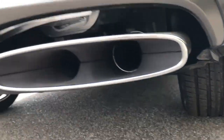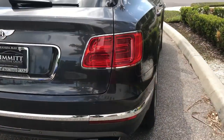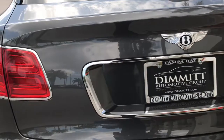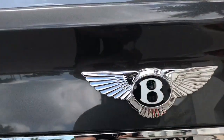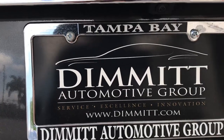Look at the treads on the back of the tires. 285s. B's in the lights — you see the lights got B's in them. B's in the back of the taillights. Bentley Logan, that's where we're at. Dimming out of Motor Group, Tampa Bay, Florida.